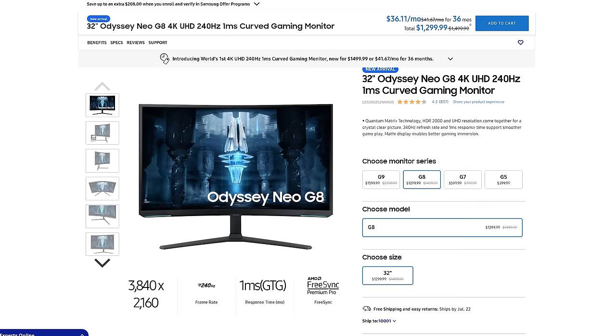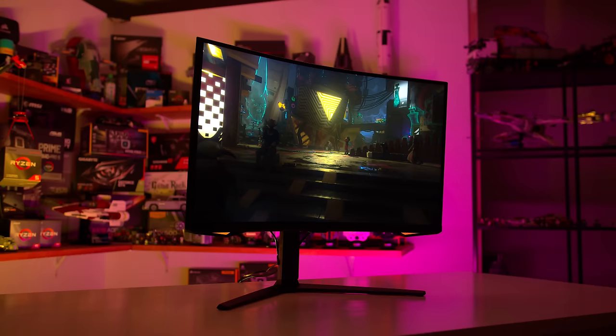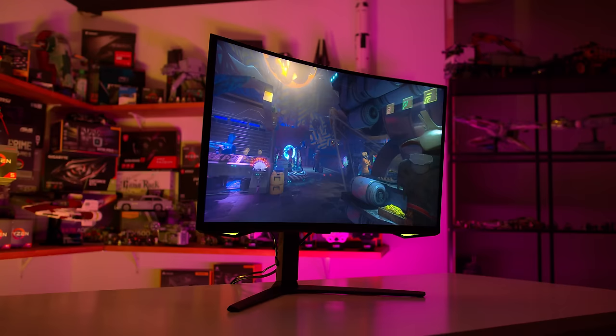The Neo G7 isn't the flagship product from Samsung's new range — that is the Neo G8, which bumps the refresh rate up to 240Hz and is priced at $1,500 US. All other specifications appear to be the same, so with the Neo G7 you're essentially saving $200 to get a reduced refresh rate. Running games at 4K 240Hz will be an immense challenge outside the most lightweight esports-type games, and the 165Hz on offer with the Neo G7 is difficult enough.